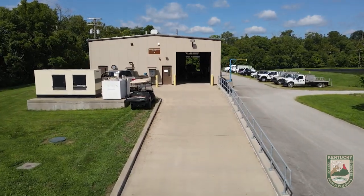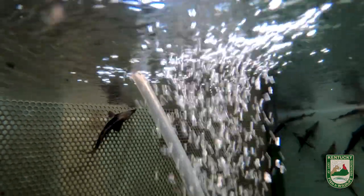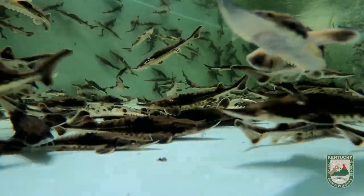We have a hatchery building that's almost built for our lake sturgeon. They have recirculation tanks, which allow us to chill the water to the temperature they need. That has given us many years of 90% plus survivability, which when we're dealing with rare fishes, is a really good thing.